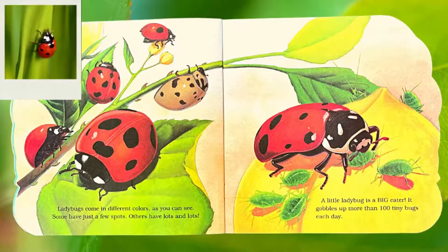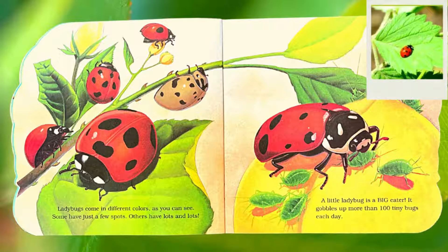Ladybugs come in different colors, as you can see. Some have just a few spots, others have lots and lots. A ladybug is a big eater — it gobbles up more than 100 tiny bugs each day.